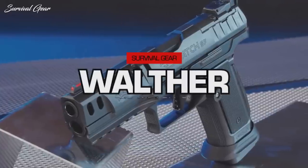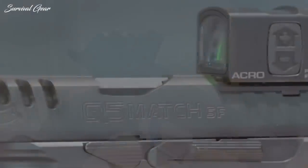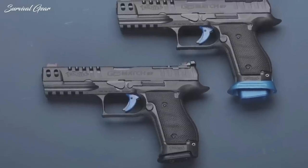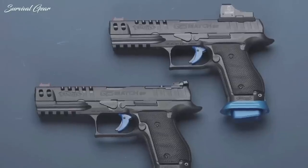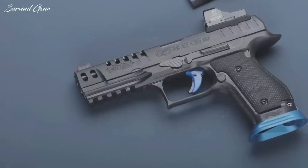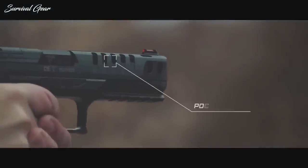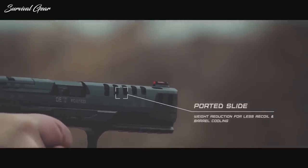The Walther Q5 Match Steel Frame brings pistol racing to the sales counter. Although the Q5 is part of the popular PPQ line, it has a flavor of its own — it looks amazing, just like a custom-built gun from a high-end competition gunsmith. One of the first things you'll notice is its long dust cover rail. At the other end is a beaver tail that extends past the rear of the slide. The slide has generous lightning holes and wide serrations to make it very easy to manipulate when loading.